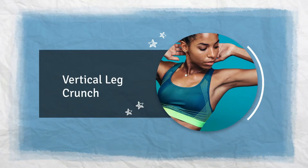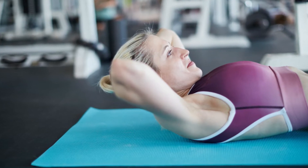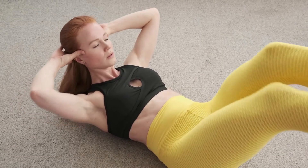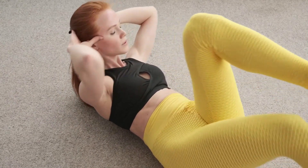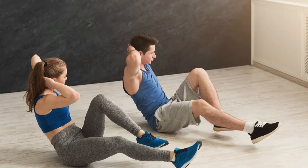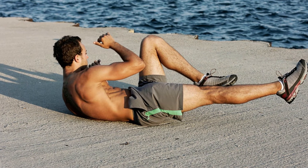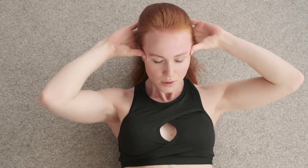Vertical leg crunch: Lie face up on the floor with your legs extended upwards, then cross one knee over the other. Take a deep breath in and lift your upper body so that it's above your pelvis. Exhale carefully and slowly. Perform two or three sets of 12 to 16 repetitions.